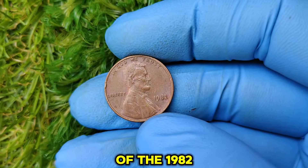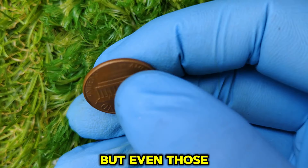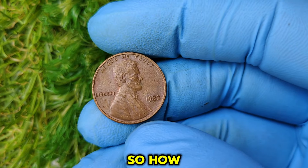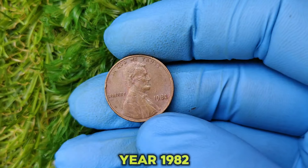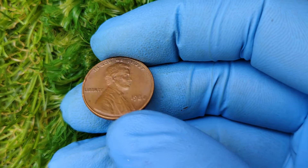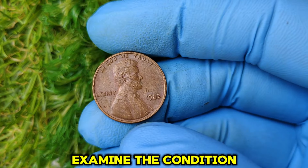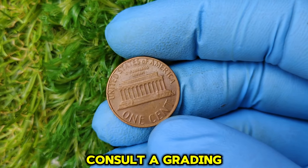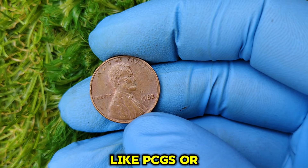A pristine example of the 1982 no mint mark Lincoln penny has been valued at $19,872, and even lesser-condition examples can sell for hundreds or thousands of dollars. To identify one: check for the year 1982 with no mint mark under the date; weigh the coin — copper pennies weigh about 3.11 grams, zinc pennies 2.5 grams; examine for minimal scratches and strong luster; and consult a professional grading service like PCGS or NGC. If you find one that matches these criteria, you could be holding a small fortune.